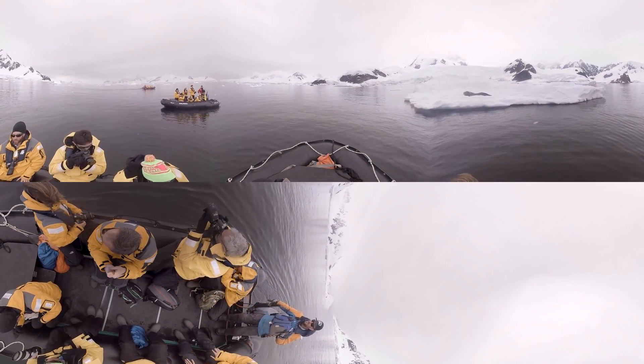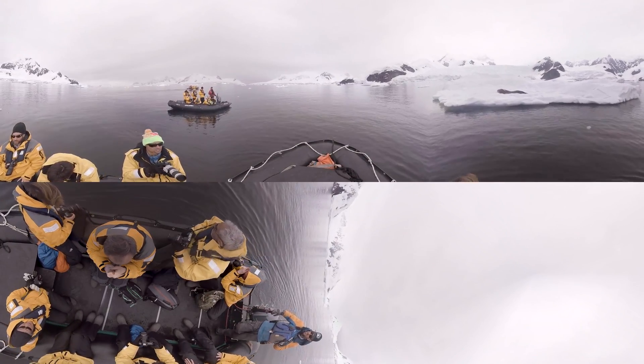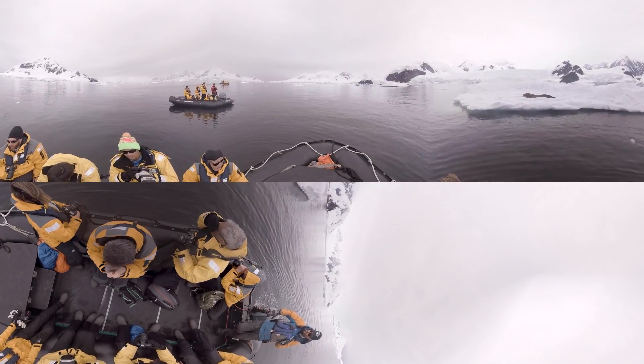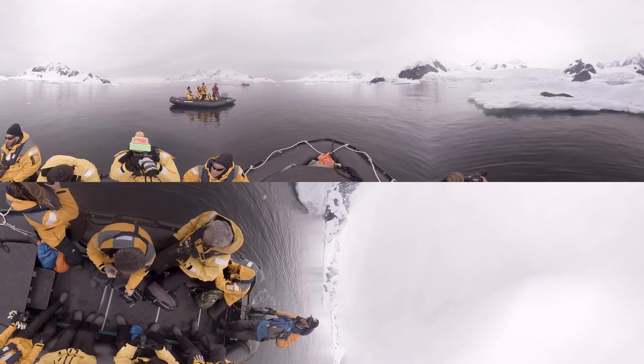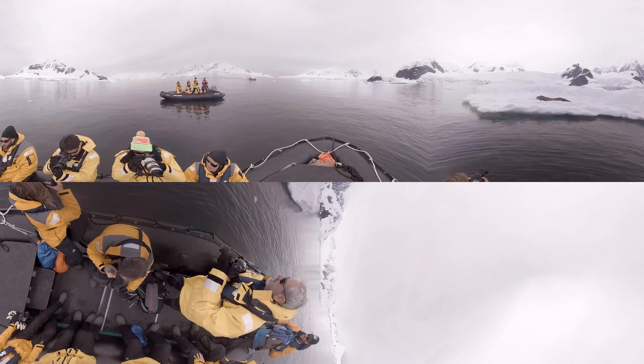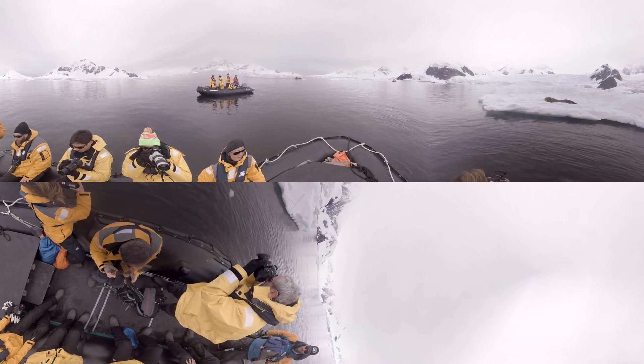Most people have heard about leopard seals before they've come to Antarctica. I think that has a lot to do with their reputation as a top predator in Antarctica. They feed on most things that are smaller than them. But just like everything else in Antarctica, the majority of their diet is made up of krill — krill is over 50% of their diet.